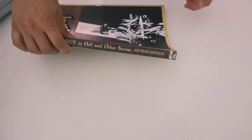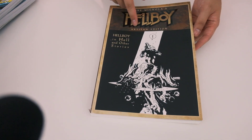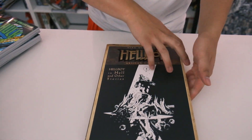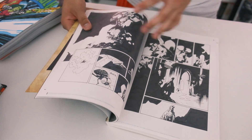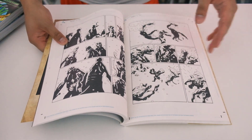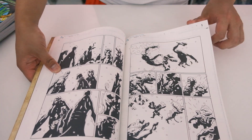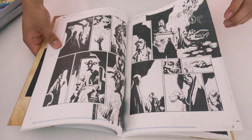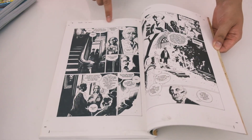Then we have the Mike Mignola Hellboy Artist's Edition — our copy is a bit messed up. Here's the spine and the back. Inside it's mostly black and white with a little bit of color. It looks like all the sketches — you can see the panel borders, which shows how each panel was worked on. In the back there are some notes as well.